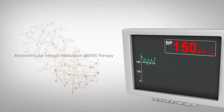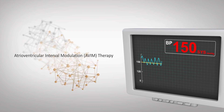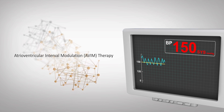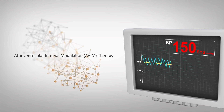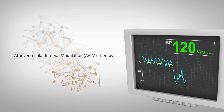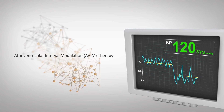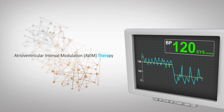BackBeatCNT is a patented bioelectronic therapy designed to immediately, substantially, and persistently lower blood pressure in patients with poorly controlled hypertension despite medical therapy, while simultaneously modulating the autonomic nervous system to maintain the reduction. For certain target therapeutic areas, it is referred to as atrioventricular interval modulation, or AVIM therapy.